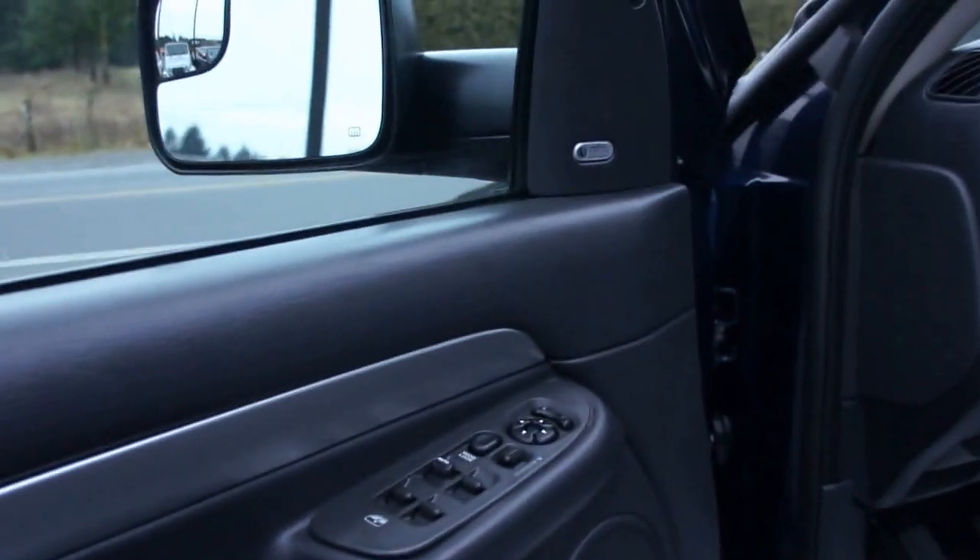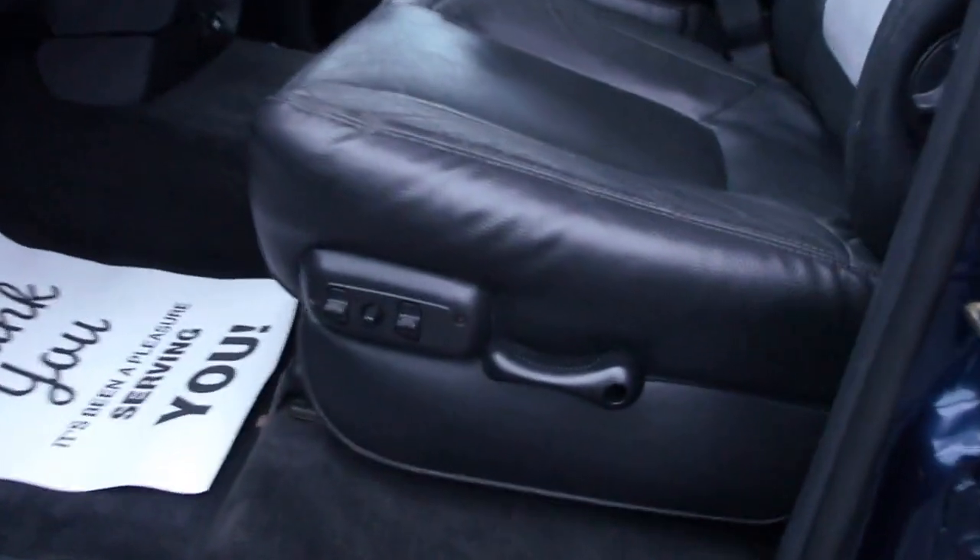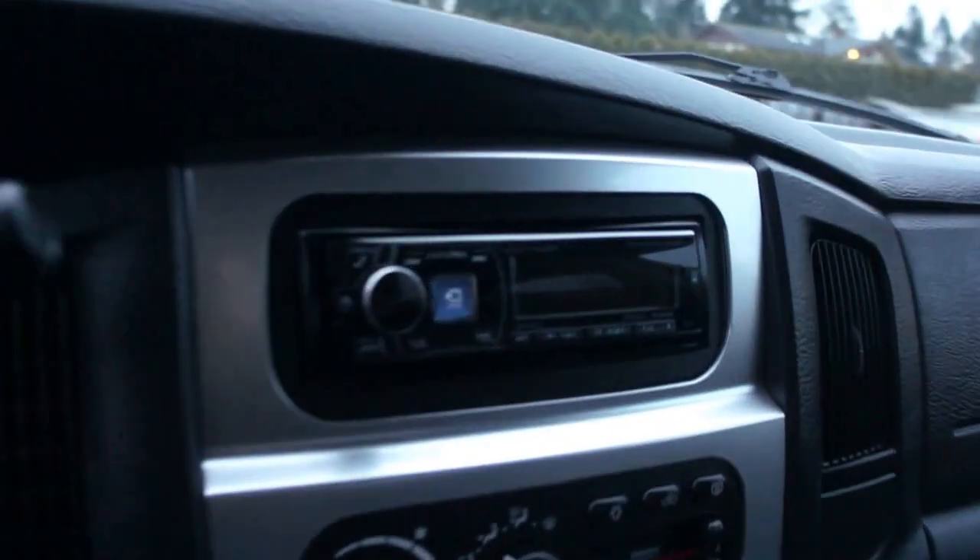It has power windows, power door locks, power mirrors, heated mirrors. It has the Infinity audio system — the nice stock upgraded stereo. Power leather heated seats, automatic transmission, and a CD player — it's an Alpine.